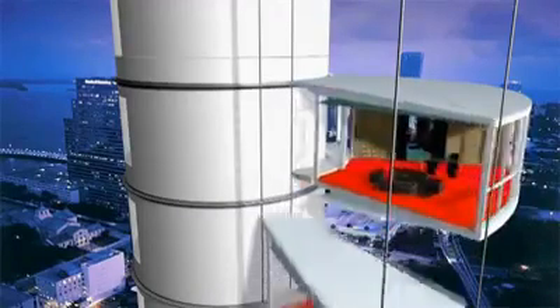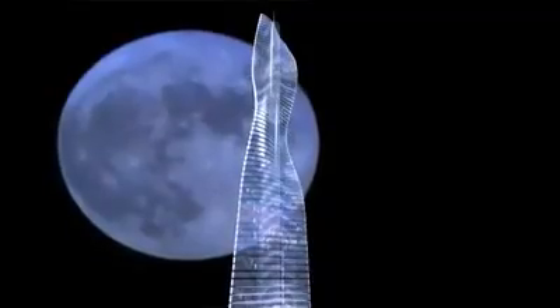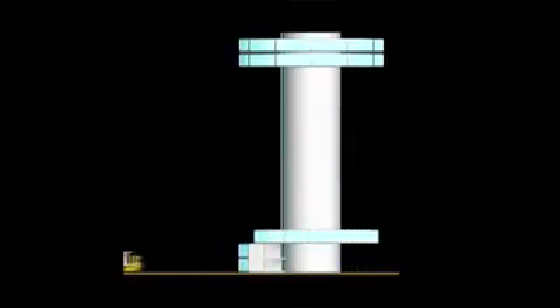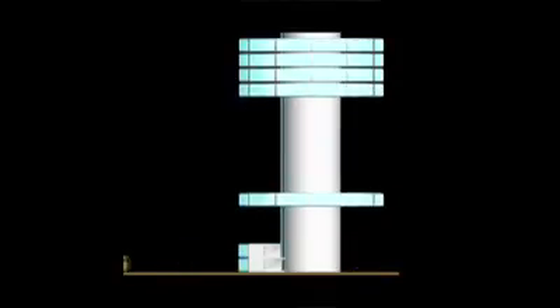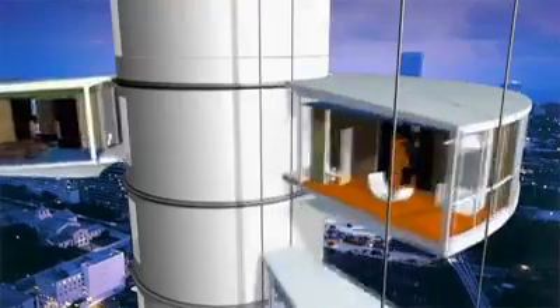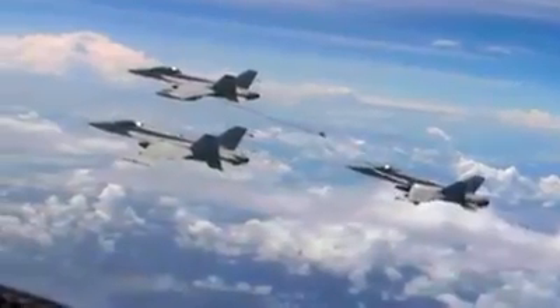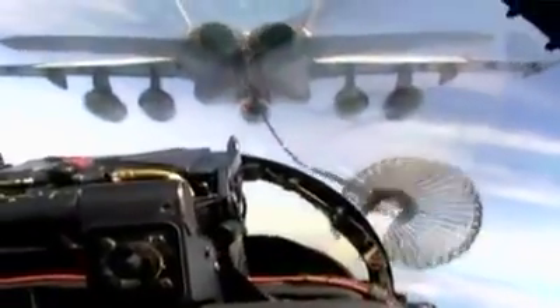Constructing this tower will be as unconventional as living in it. Not only will it be the world's first rotating tower, it will also be the world's first prefabricated skyscraper. Individual units will be built off-site, complete with plumbing and electrical connections, then hung one at a time from the building's stationary central core. Water pipes inside the core connect to pipes in the rotating apartments through detachable valves — the same way aerial tankers refuel jets in flight.